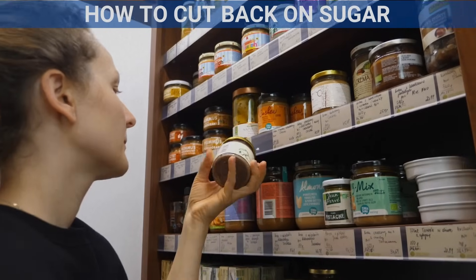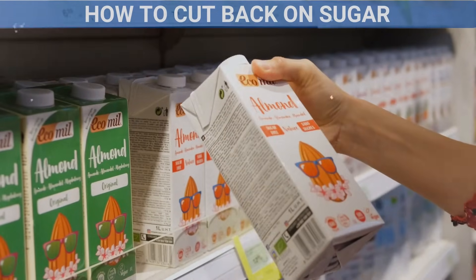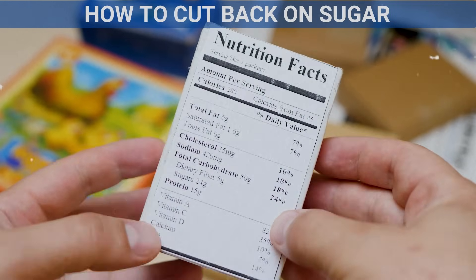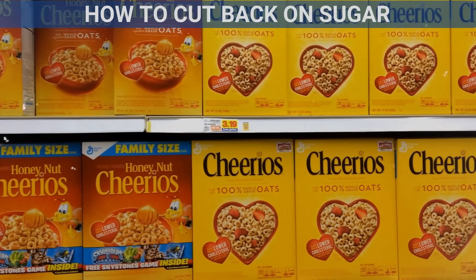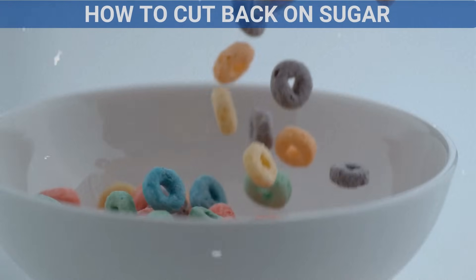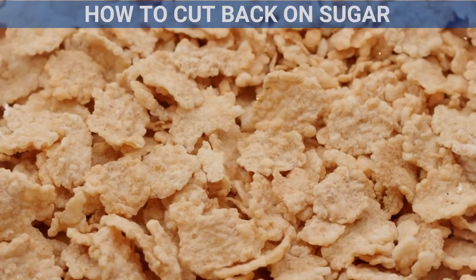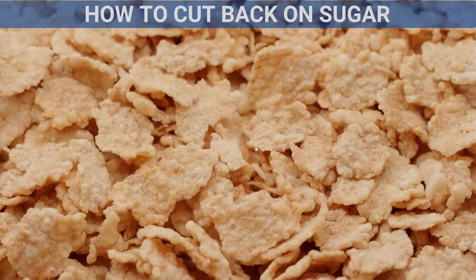Read food labels. Make a habit of reading food labels when you shop. Look for products with little or no added sugar. Some foods, like yogurt, cereal, and granola bars, may seem healthy but can be loaded with added sugars. Choose unsweetened or low-sugar versions whenever possible.